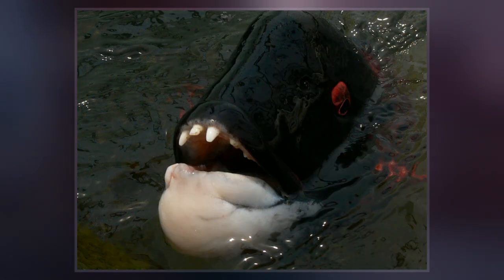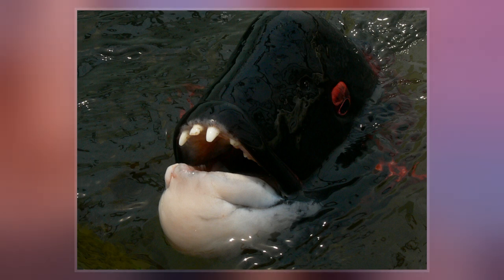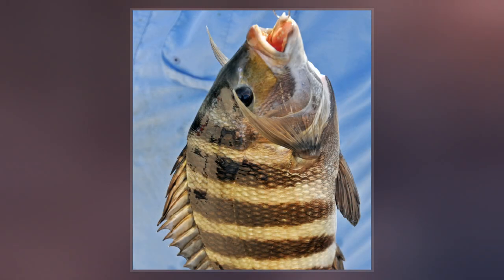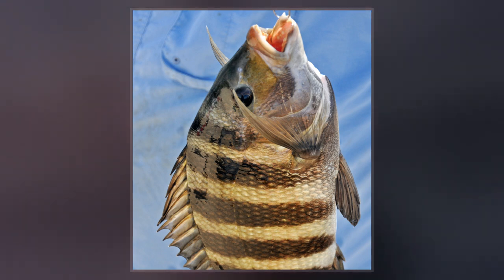Its diet consists of oysters, clams, and other bivalves, and barnacles, fiddler crabs, and other crustaceans. It has a hard mouth with several rows of stubby teeth, the frontal ones closely resembling human teeth, which help crush the shells of prey.